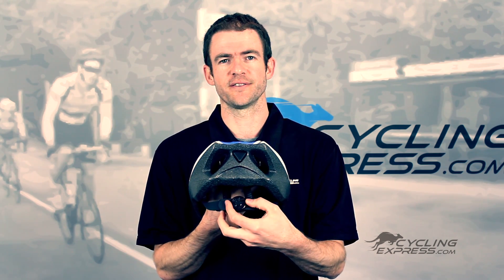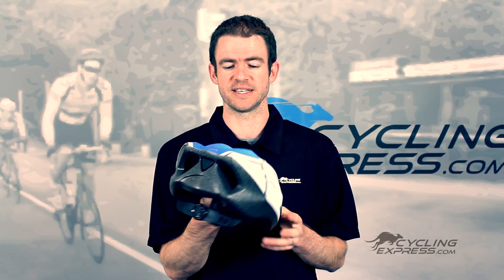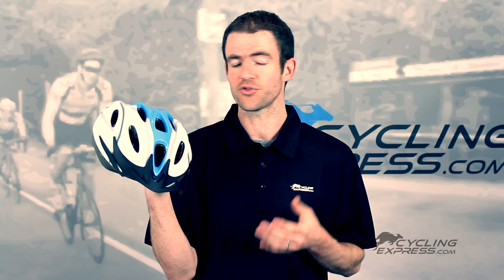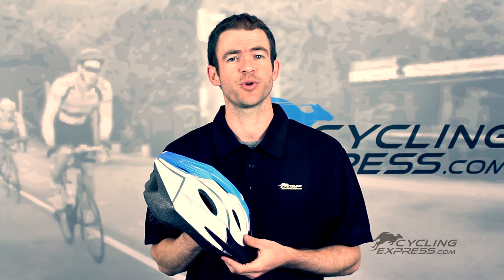It has a very simple helmet adjustment dial on the back, which is very common with most helmets these days. All in all it's a great value product from Nettie. If you have any other questions about Nettie helmets, please check the product listing at cyclingexpress.com.